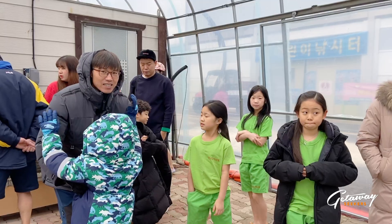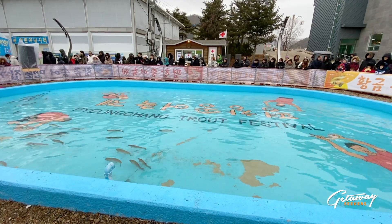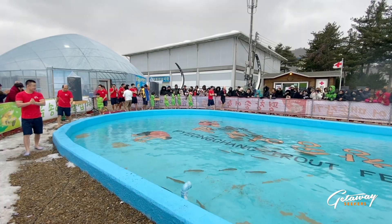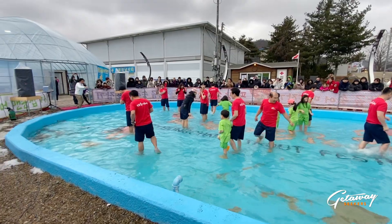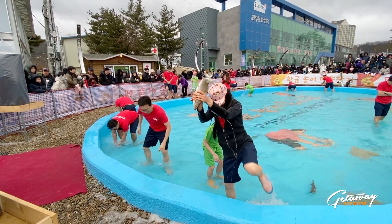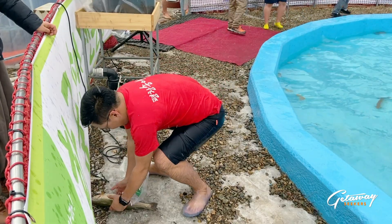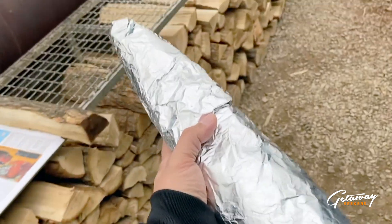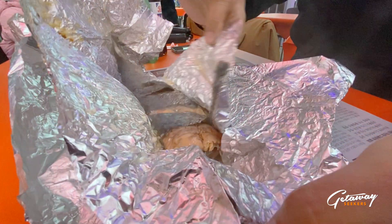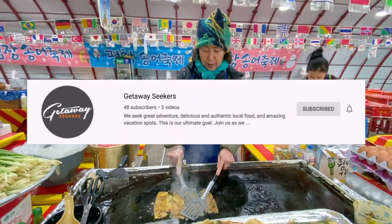For a more immersive experience, try catching a trout with your bare hands. Best of all, you get to eat it either steamed or sashimi style. That completes our list of top places to visit in Kangwon Do. Don't forget to like and share our videos, and please subscribe to our channel for more of our travel getaways.